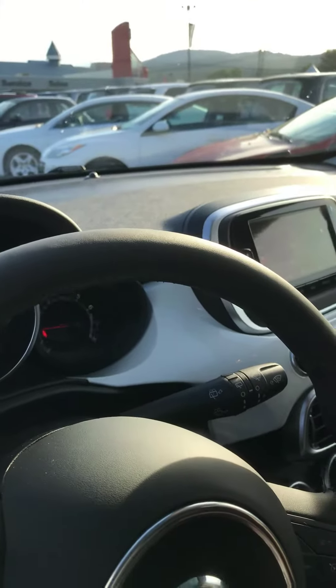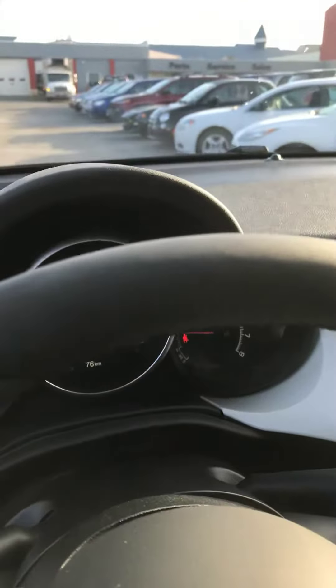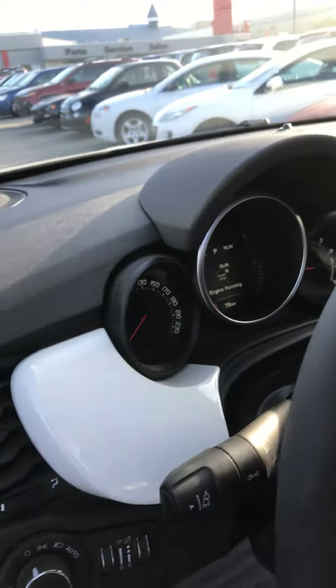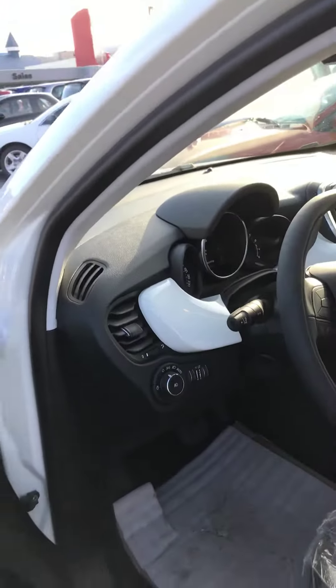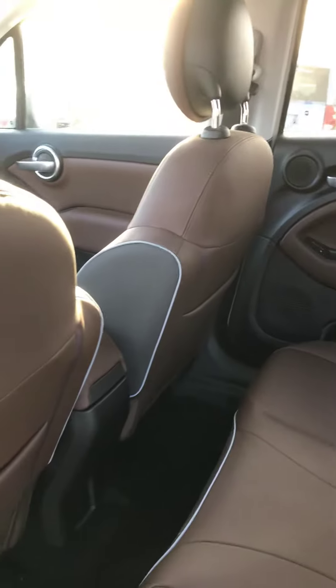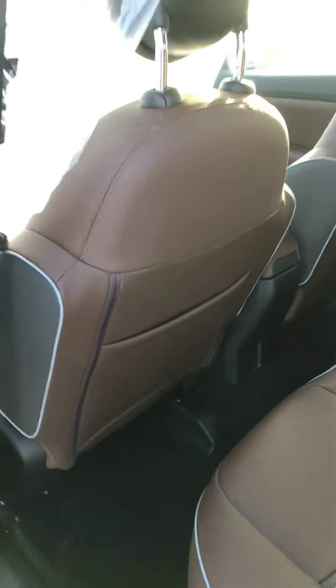Considerably less miles than the one that Jeff and Tamara got. This actually only has 76K on the odometer, which isn't much. Just really quickly in the back here — lots of seating in the back, you do have the second sunroof for the rear passengers, and these back seats fold down, as I'm sure you saw with Tamara and Jeff's.